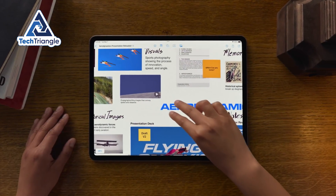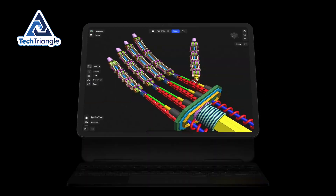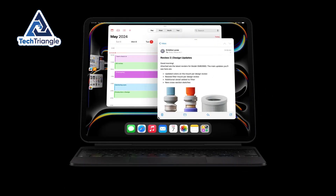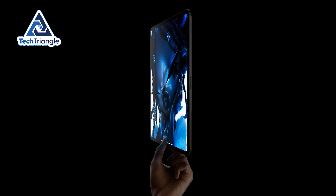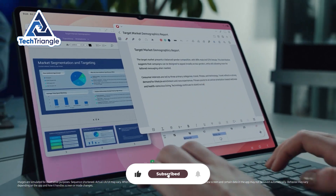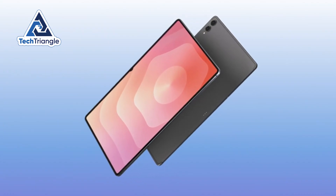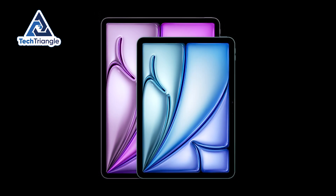Remember when tablets were just oversized phones? Those days are gone. Today we've got hulking 14.6-inch slabs trying to replace laptops and whisper-thin iPads that aim to outpace everything. In this video, I'll show you which one actually replaces a laptop – Samsung's Galaxy Tab S11 Ultra or Apple's iPad Pro with the M4.